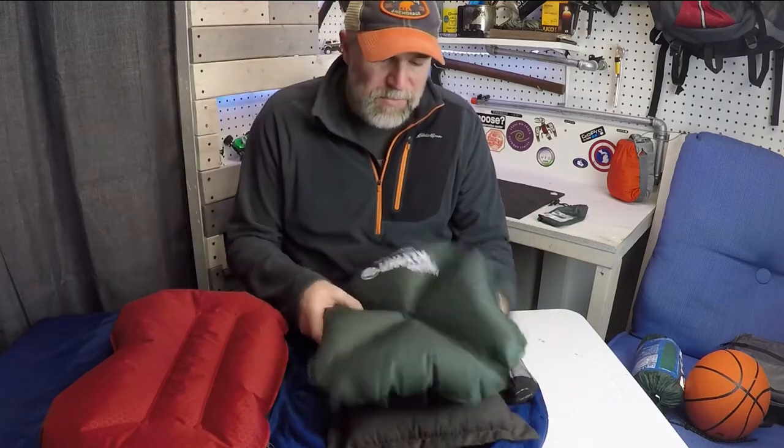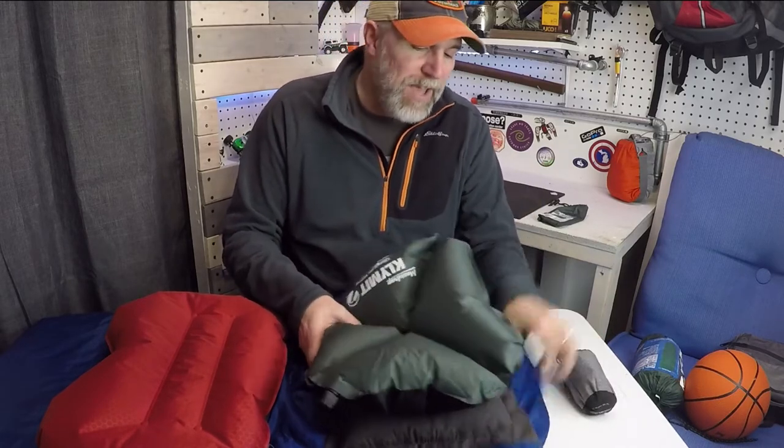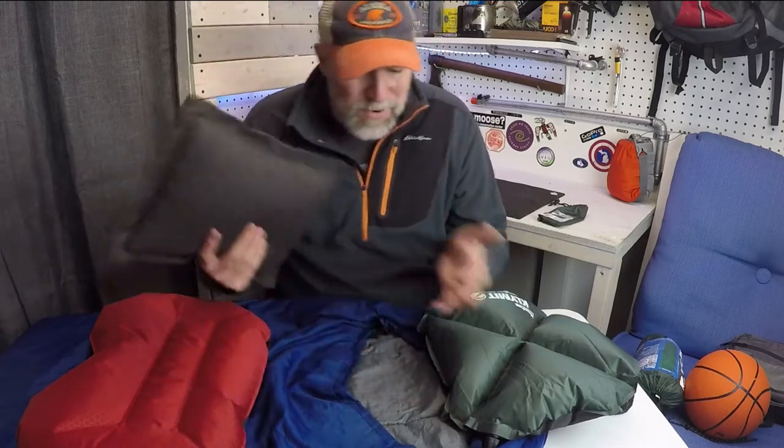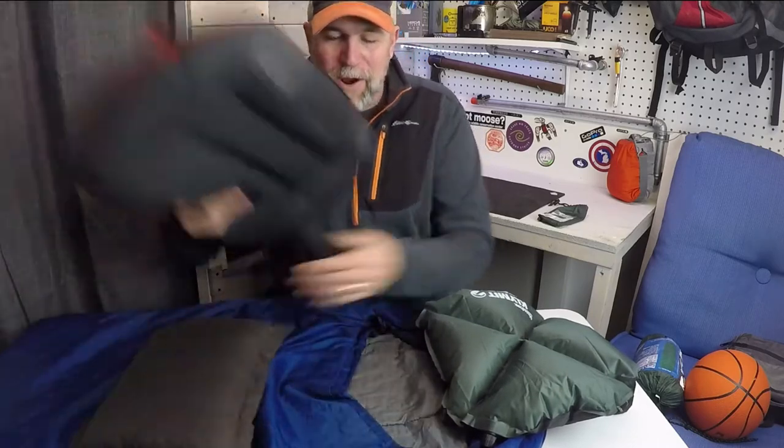If you're a hammock sleeper, the Klymit X-style is great. If you're in a hammock, mummy bag, or any sleeping bag, the synthetic fabric style is perfectly fine. If you're on the ground — whether using a mummy or not — the kidney shape is probably the best choice, especially for side sleepers. Pillow choice is really a personal decision based on how you sleep. They're all excellent options.